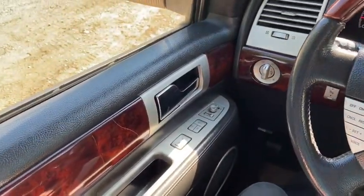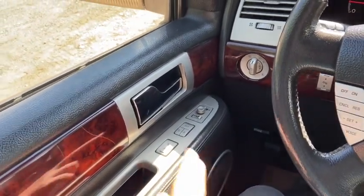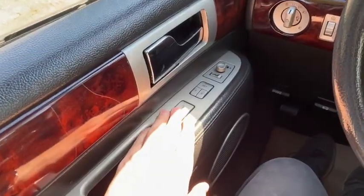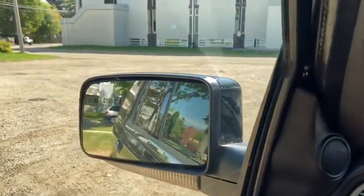Sitting inside the Navigator here we're going to do a quick run through of some of the features as well as go over the interior layout. Starting on the door panel you have your door latch here with your power locks. You have your two memory settings for your power adjustable seats as well as your power mirrors which are heated.